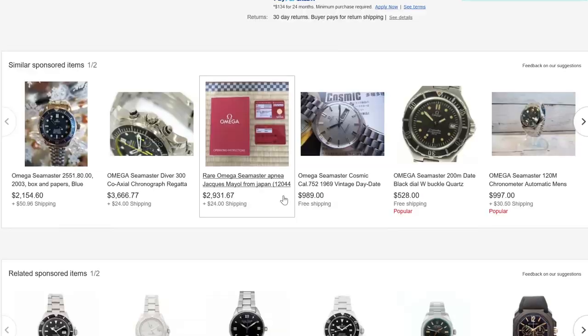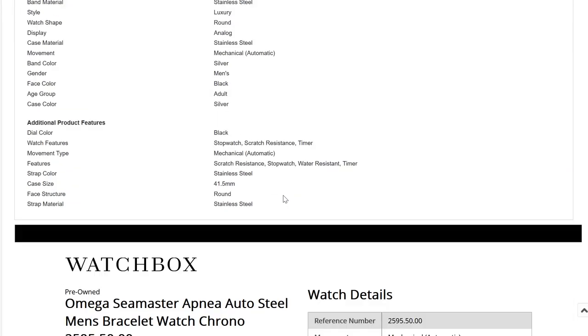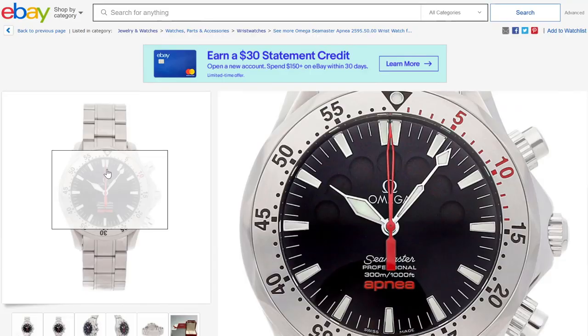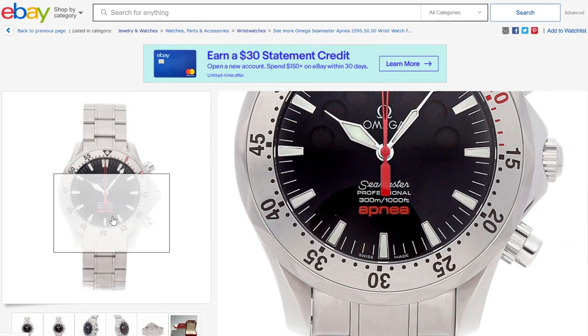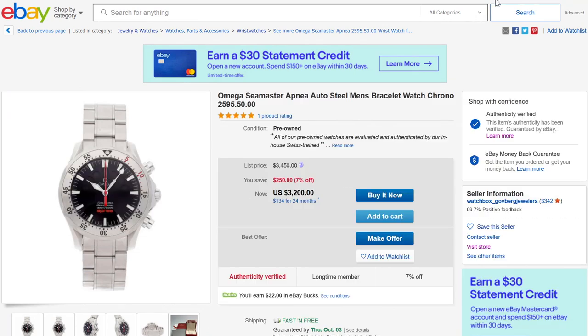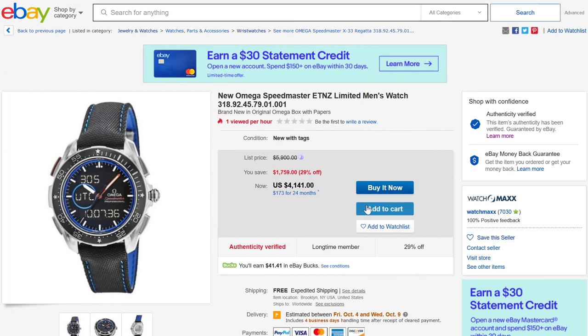This one has a pretty good price. The case is about 41.5 millimeters wide. I've seen one of these watches but haven't actually put one on my wrist. But if you like Omega and you want something a little bit different, it's very interesting to have these types of finds.